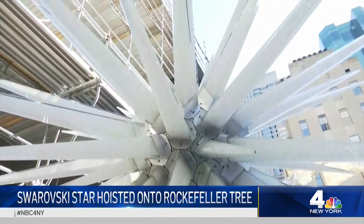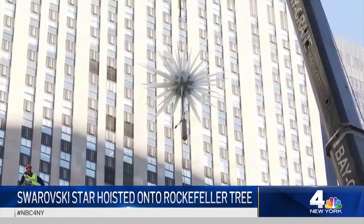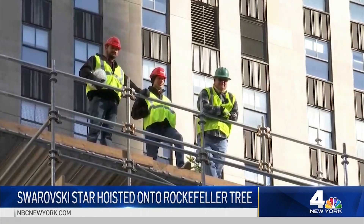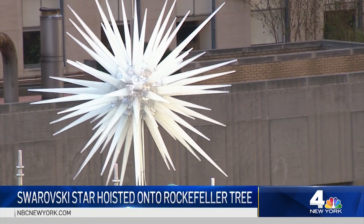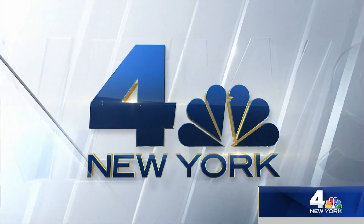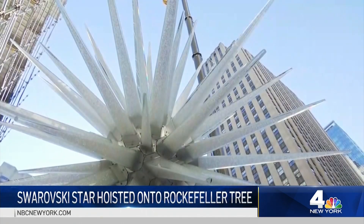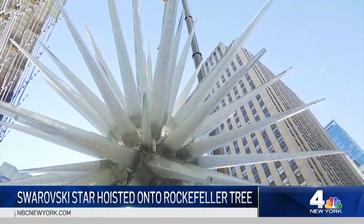Crews hoisted the 900-pound Swarovski crystal star to the top of the 77-foot-tall Rockefeller Christmas tree today. News 4's Erica Byfield spoke with the architect who designed the star about what that represents for him. Encrusted with 3 million crystals and hundreds of LED lights, Rockefeller Center's Christmas tree topper is like no other.